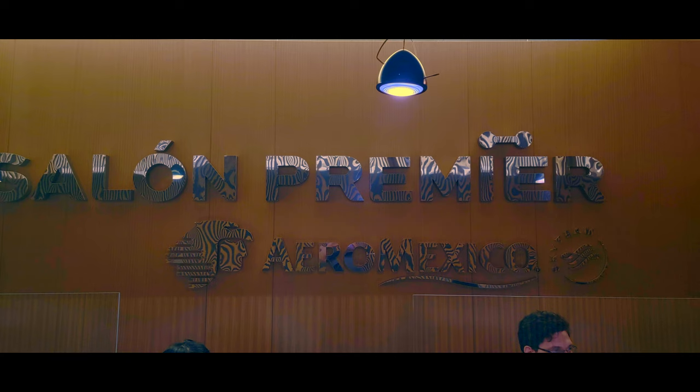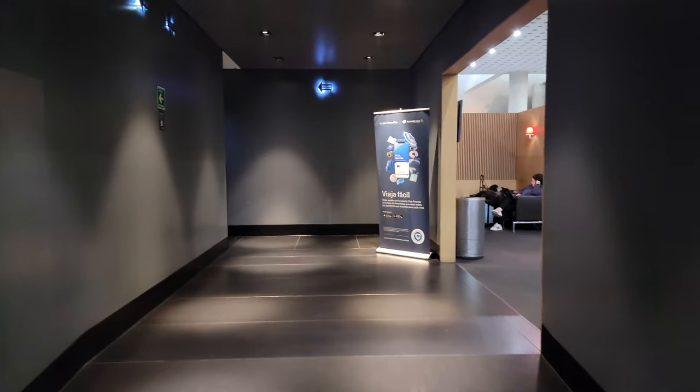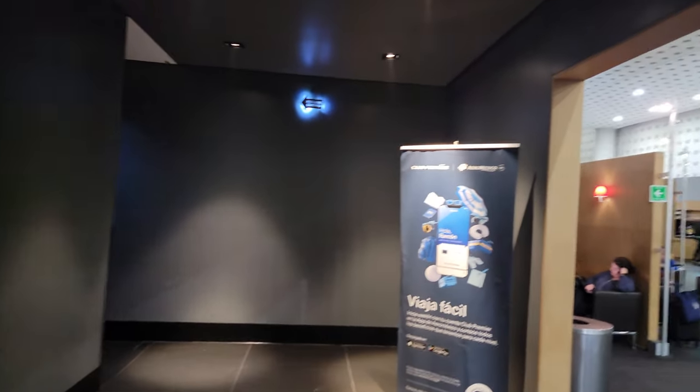Next up is the Salon Premier Lounge by Aeromexico. I could get in here with a Priority Pass, but also because I had a premier ticket going back to Quito, so both ways you can get in. This lounge has a little bit of class as you walk in — nice timepieces, subdued lighting. It's a nice roomy lounge with some decent food. I enjoyed it.